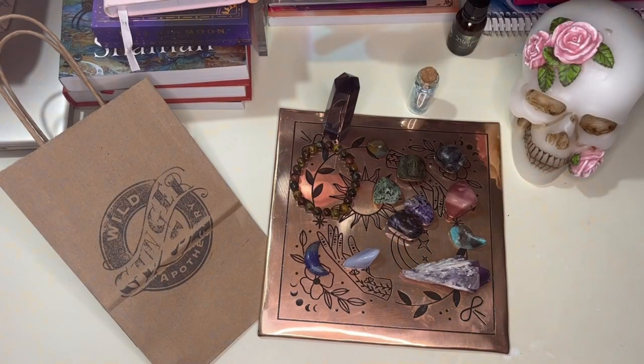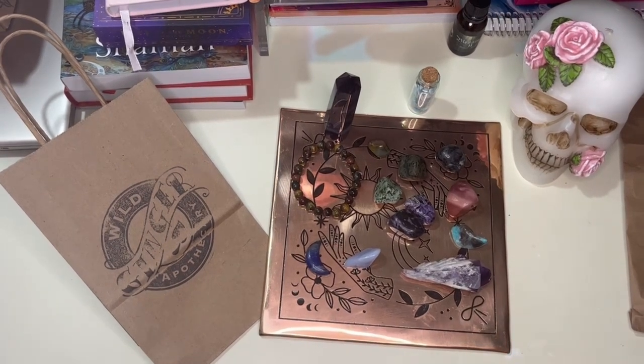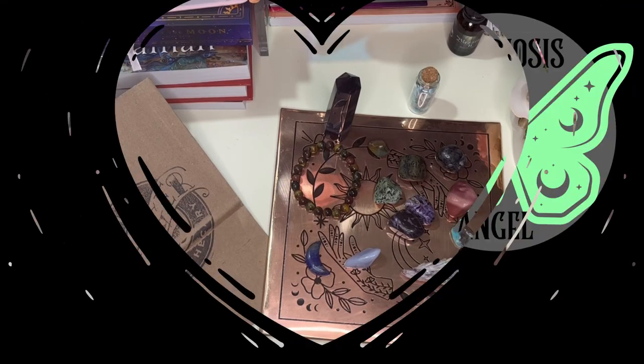That's it for this haul from Wild Ginger Apothecary. They're really sweet and helpful, and I liked that they didn't bug you — because a lot of stores constantly check up on you like you're going to steal the rocks. If you know, you know. That's it for this unboxing — I'll catch you next time. Thanks, like and subscribe!